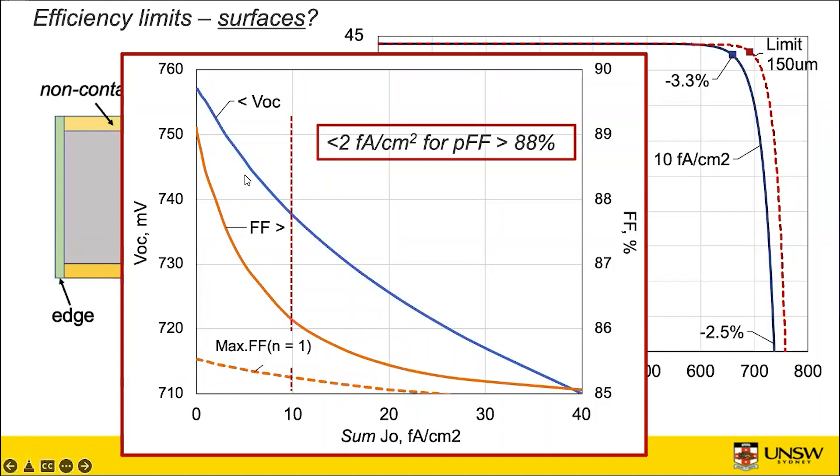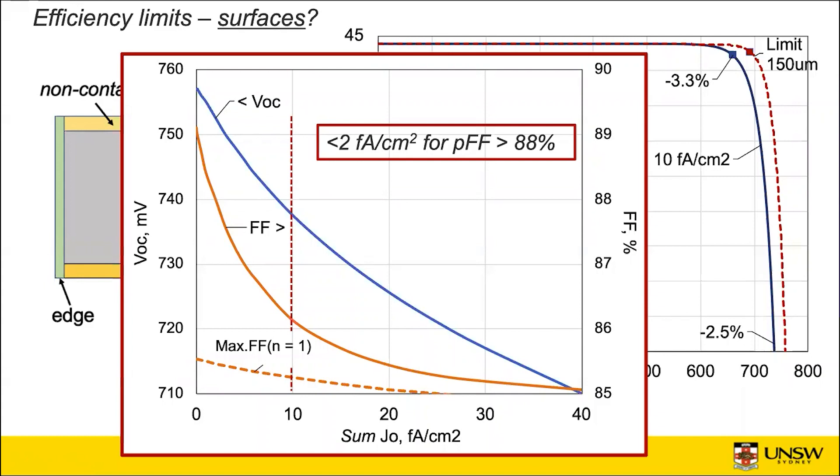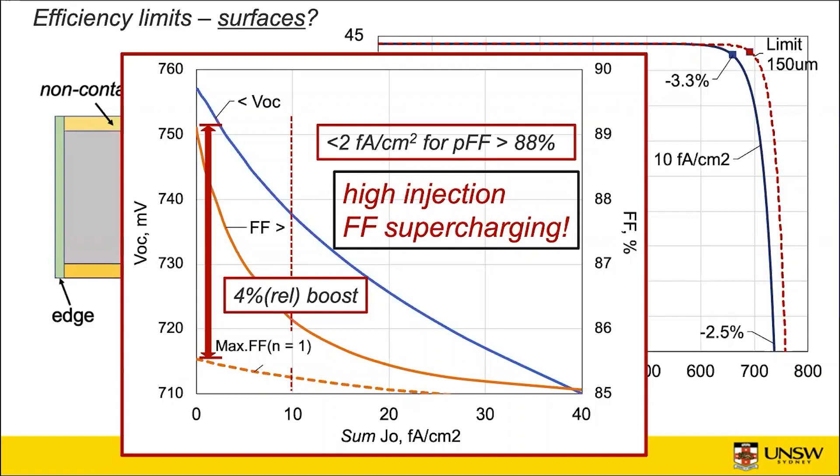If you restrict yourself to an ideality factor of one — the prevailing ideality factor in low injection conditions — you're stuck at fill factors that are much lower. So a necessary condition for getting these very high fill factors, like 89.1% for the limiting device, is a device operating in high injection at its operating point. We've got what I'm calling high injection fill factor supercharging: there's a 4% relative boost between operating in low injection versus high injection, even if you've got massive 750+ millivolt open circuit voltages. That's the region I think we'll see heterojunctions tap into increasingly over the next few years.